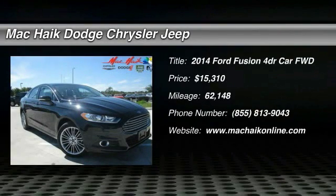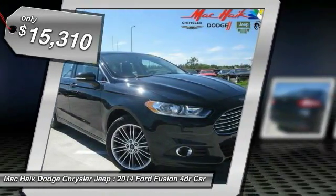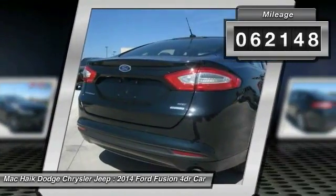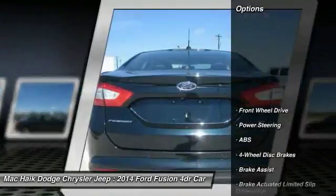The 2014 Fusion — you can have both impressive power and great economy in a Fusion, and it is priced below $20,000. This vehicle has less than 65,000 miles. Here are some of this vehicle's great options.